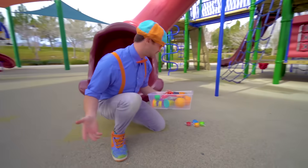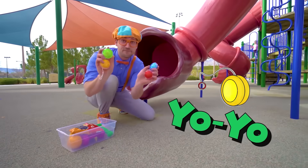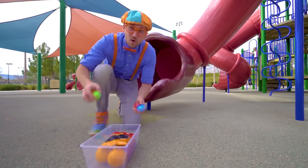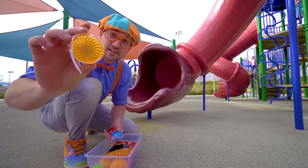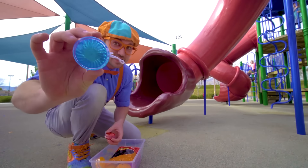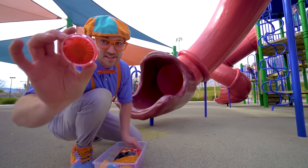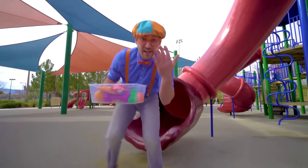That was awesome. Look at what we found — four yo-yos! One is the color green, this one is the color orange, this one is the color blue, and this one is the color red. Let's go see what else we can find.